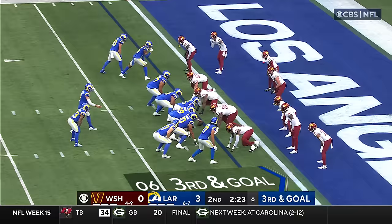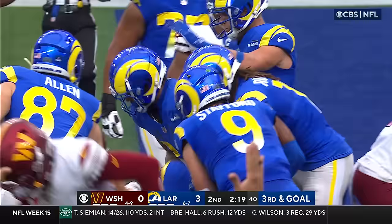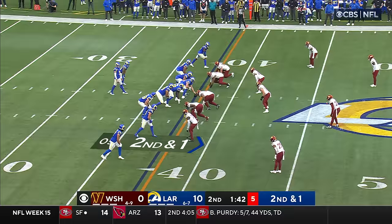Davis Allen in motion, they give it to Williams. Williams nose to the goal line — he's in. Touchdown Rams! You see two double teams inside, and Kyron Williams outruns right behind that — a good, powerful run to get in the end zone.